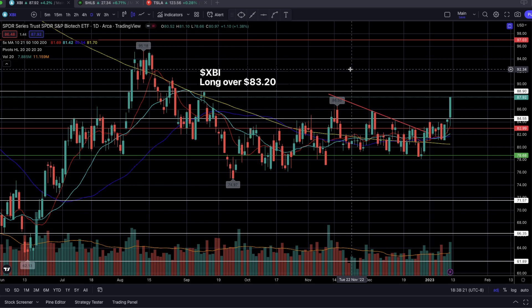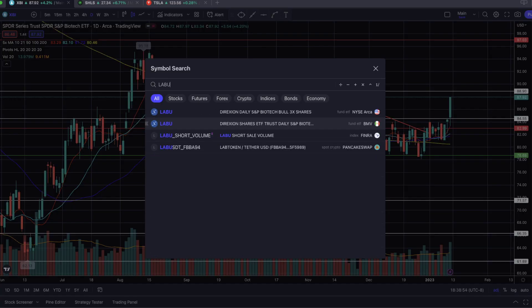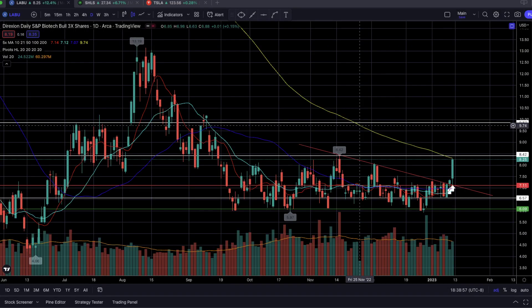XBI had a clear resistance to go through at $83 — this horizontal level on the daily timeframe. You can clearly tell that there was a lot of coiling going on based on the price action and the SMAs. The logic was that if XBI breaks out of its coiled base, we can also see LABU, the three times leveraged ETF, following along as well.